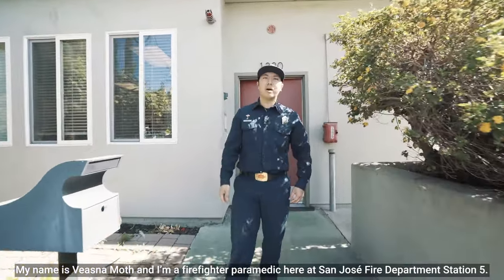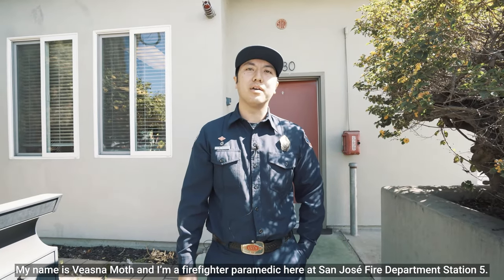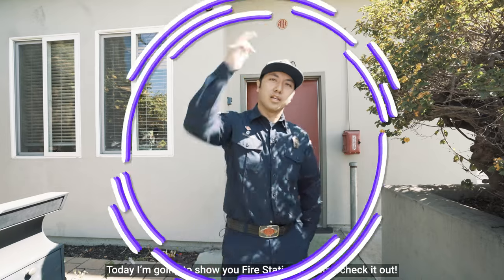Hey everybody, my name is Vissa Moth and I'm a firefighter paramedic here at San Jose Fire Department Station 5. Today I'm going to show you Fire Station 5. Come check it out.